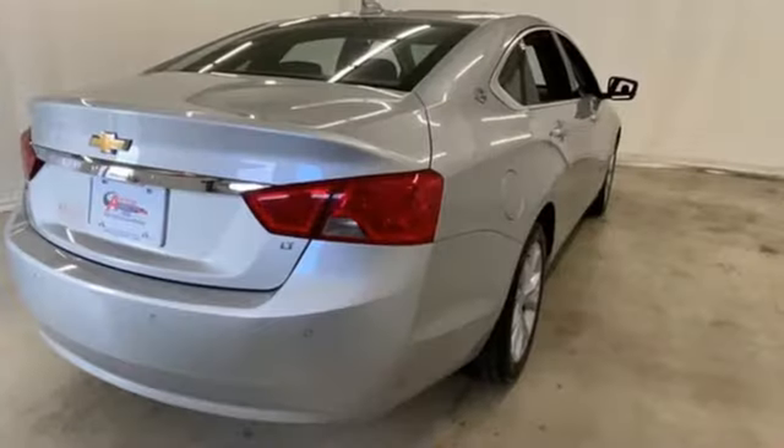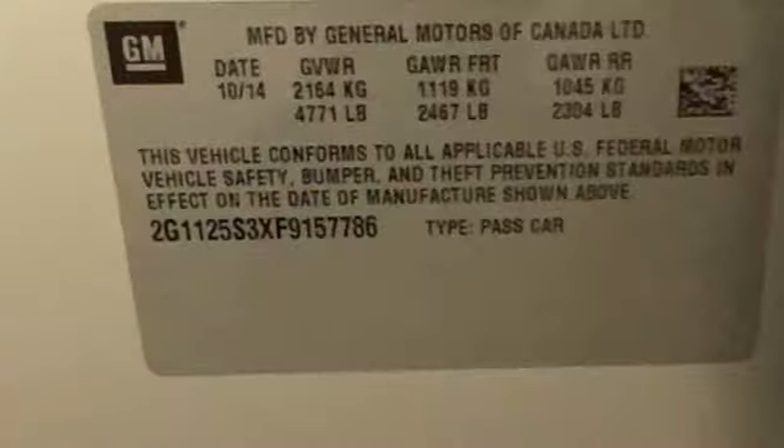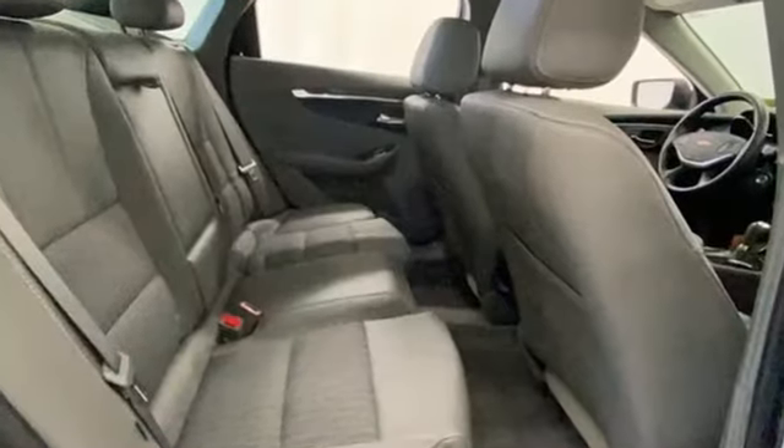OnStar Remote Link, Chevrolet MyLink external memory control, aluminum wheels, gas pressurized shocks, and OnStar 4G LTE Wi-Fi hotspot.